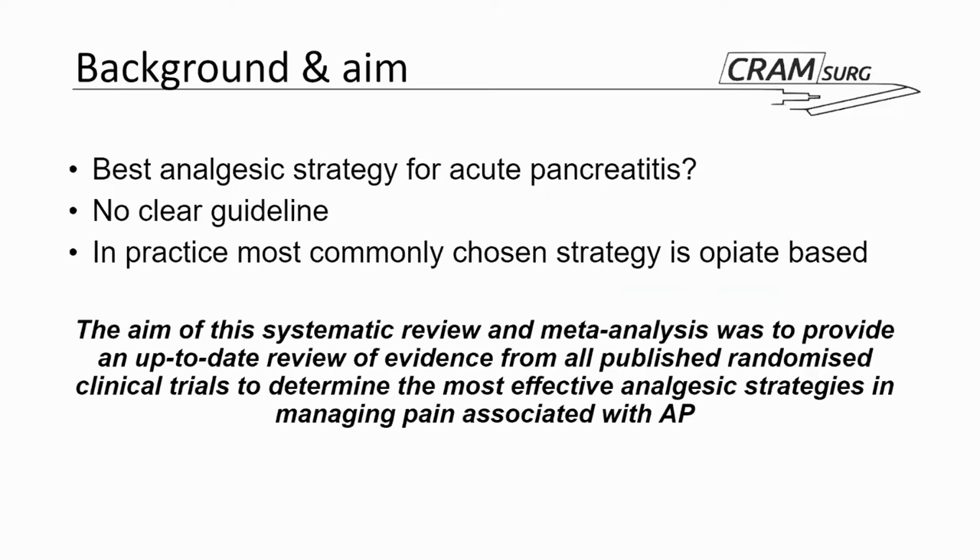Despite treating acute pancreatitis on a fairly regular basis, we don't really know what the best analgesic strategy is to treat these patients. Guidelines out there tend to provide a variety of advice that is not particularly clear. In practice, the vast majority of people will start with a combination of paracetamol or a mild opiate and some rescue opiate analgesia, occasionally a PCA. The aim of this systematic review is to provide an up-to-date review of evidence from RCTs to determine the most effective analgesic strategy in managing pain associated with acute pancreatitis.